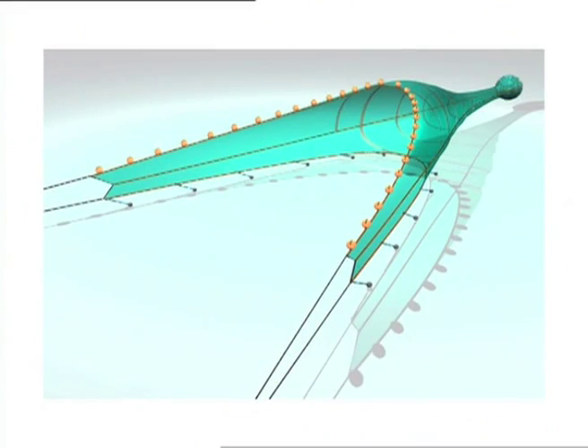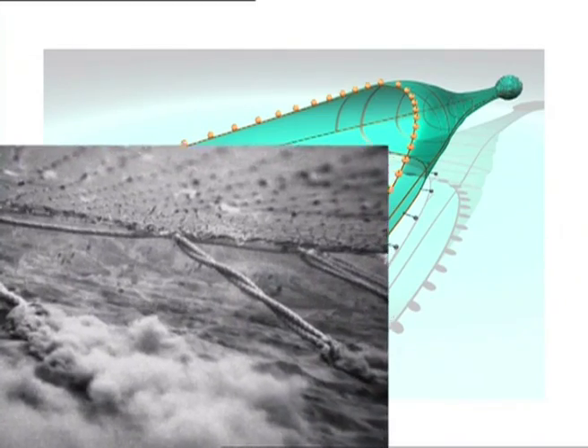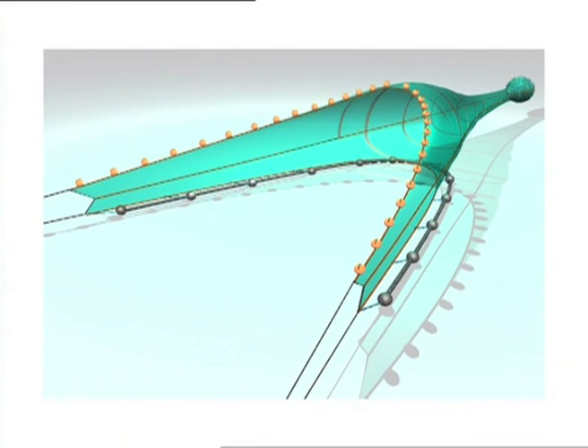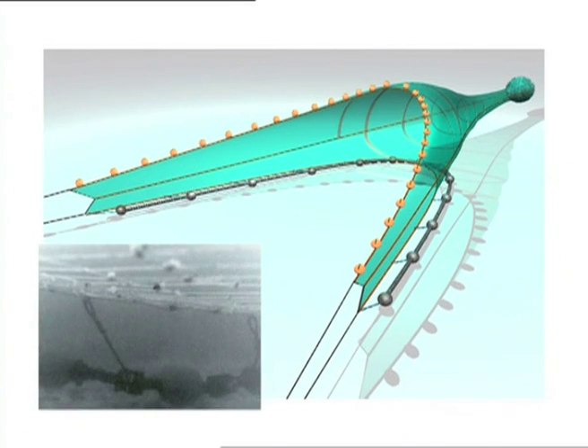Another way to release all ground fish is to raise the foot rope slightly. Here, weighted droppers are attached to the fishing line of a Scottish seine. The height off the seabed is determined by the length of the droppers. Bobbin or rockhopper ground gears can also be modified to do the same job on rougher ground. The length of the vertical strops determines the height of the fishing line above the seabed.